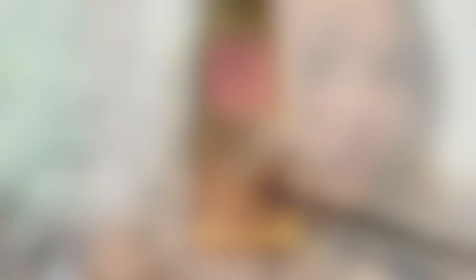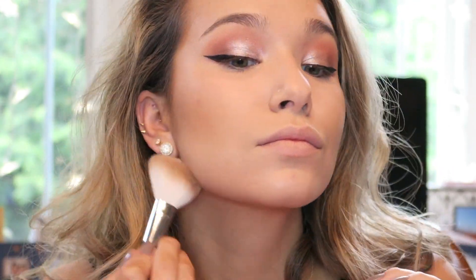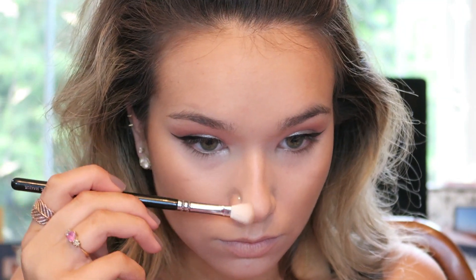Now using an oldie but a goodie — the Too Faced Chocolate Soleil bronzer — to contour my face. It's such a beautiful cool-toned bronzer; you can use it to just bronze and warm up your entire face or use it as a contour like I'm doing here. I forgot how delicious this was. Not only is it a beautiful finish, it smells so great. I'm putting this down the sides of my nose so I'll be smelling it all day, and also underneath my bottom lip to create more of a pout.